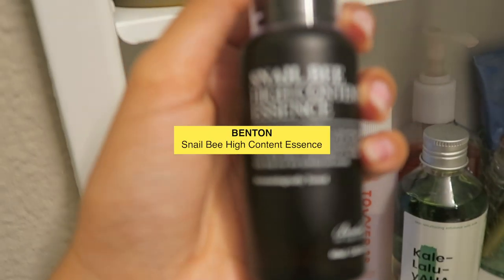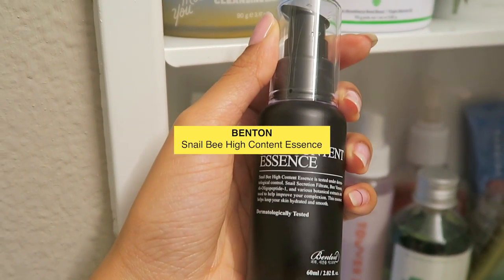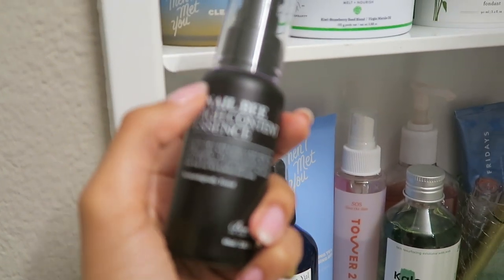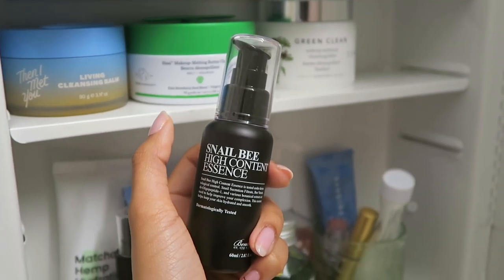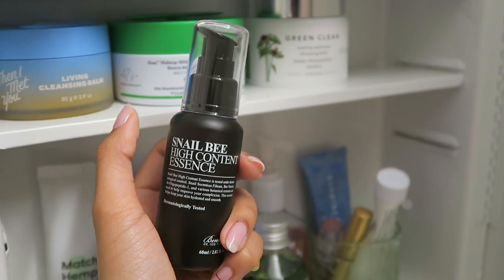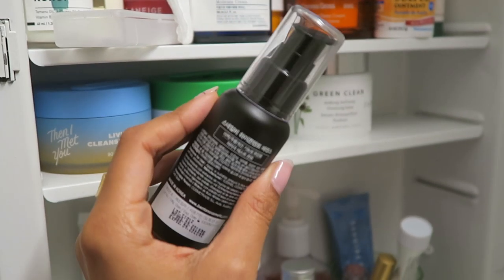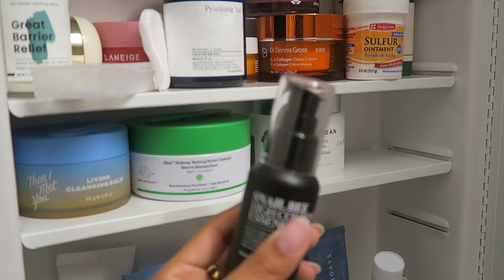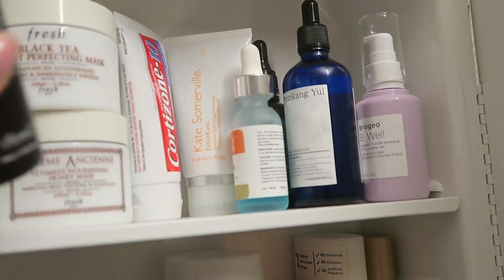This is the Snail Bee High Content Essence by Benton, which is a Korean brand. This has snail mucin as well as bee venom, and both of those ingredients help aid in healing your skin. So if you have inflammation, it helps to heal your skin. I've really been loving this stuff — I apply this before I apply any of my serums.